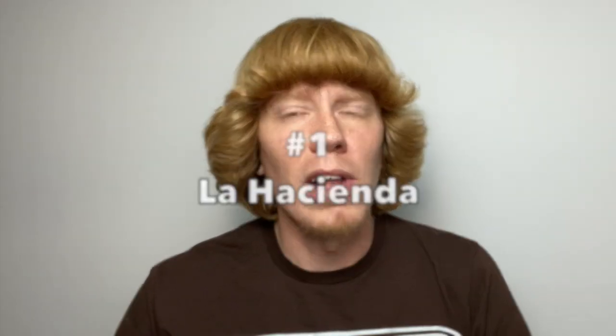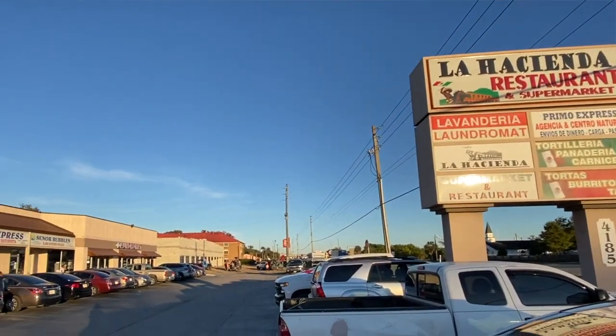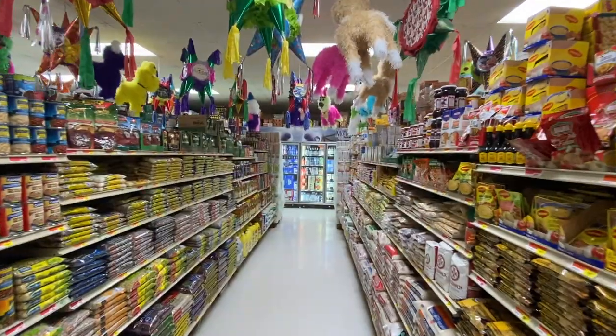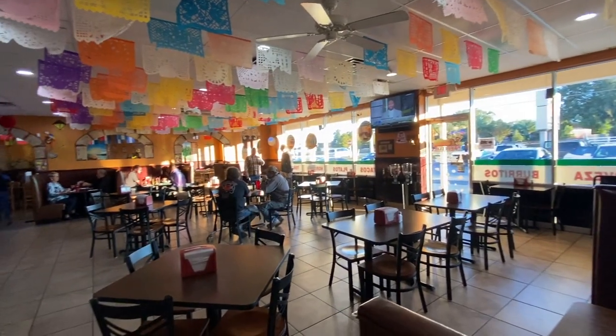And at the number 1 spot, we have La Hacienda Restaurant and Supermarket. Located out west on State Road 40, this location offers great authentic Mexican food along with an attached full supermarket that includes fresh produce, tortillas, meats, and baked goods. Admirably priced, visitors can enjoy various Mexican dishes along with different styles of tacos, burritos, and quesadillas. Breakfast is also available at this location, and don't forget to check them out on Taco Tuesday for 99-cent tacos.